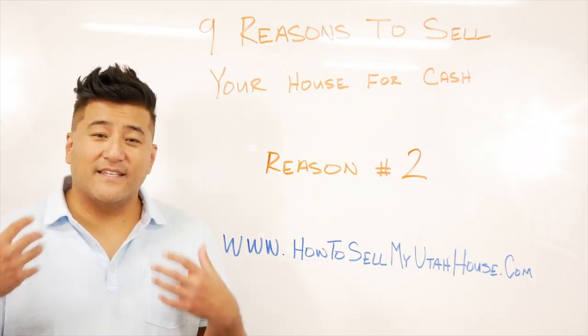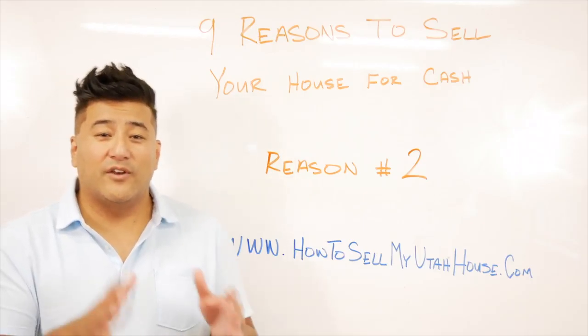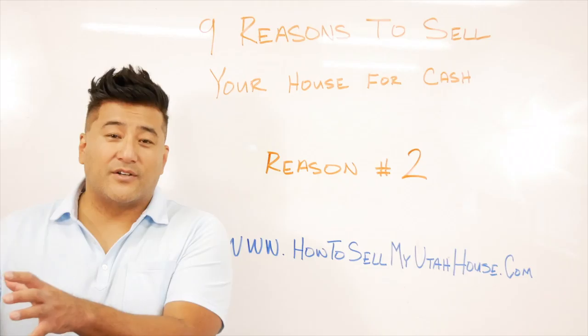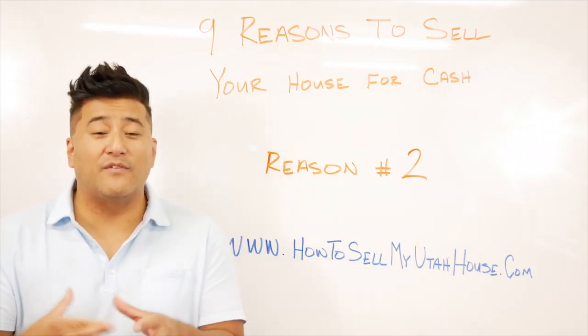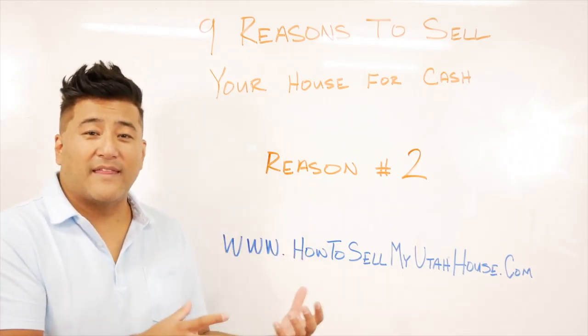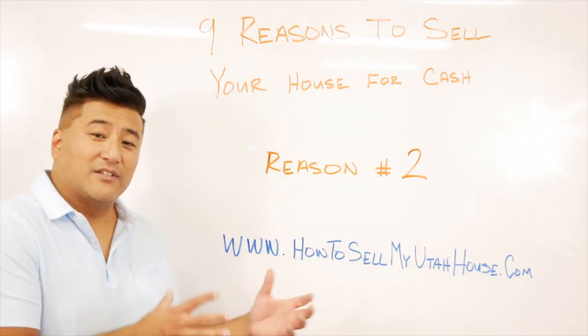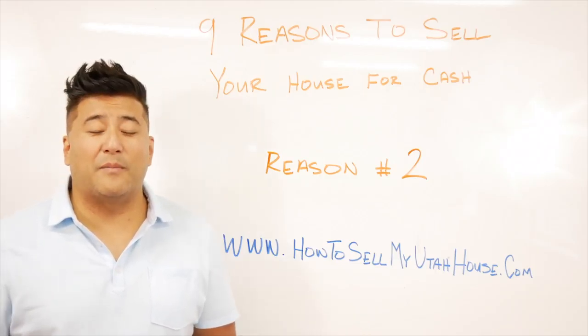There are properties out there right now that many buyers utilizing an FHA or VA loan would want to purchase, however the FHA and VA guidelines will restrict them from borrowing money to buy that particular home unless certain repairs are made. When you sell to an investor, there are no restrictions — the investor is willing to buy the property in its as-is condition.